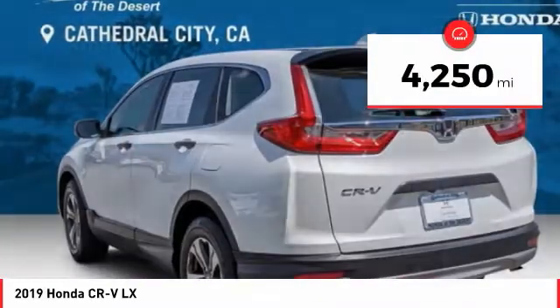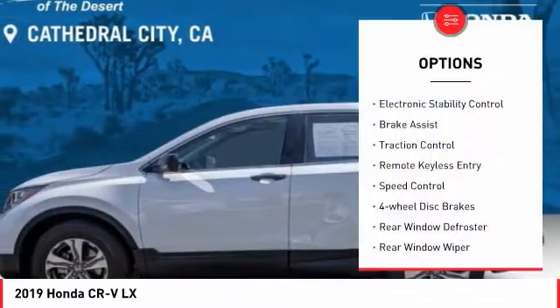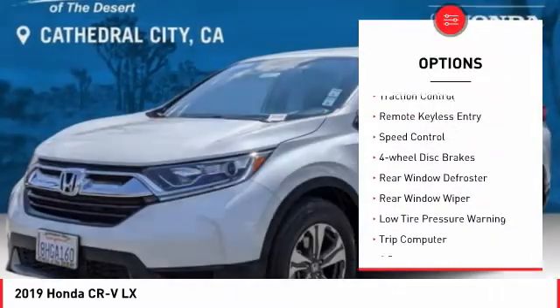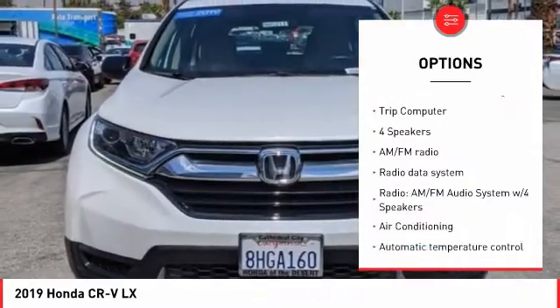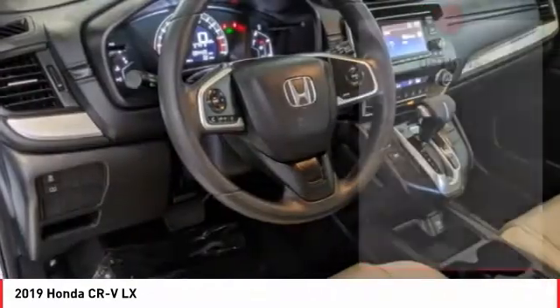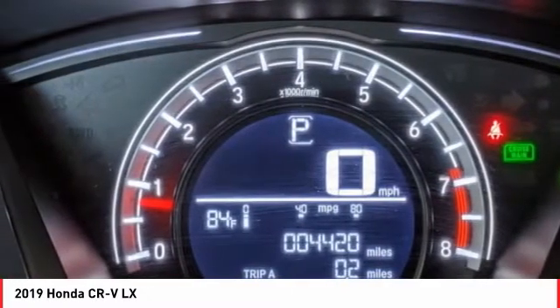This vehicle has less than 5,000 miles. Here are some of this vehicle's great options: electronic stability control, brake assist, traction control, remote keyless entry, speed control, four-wheel disc brakes, rear window defroster, rear window wiper, low tire pressure warning, and trip computer.